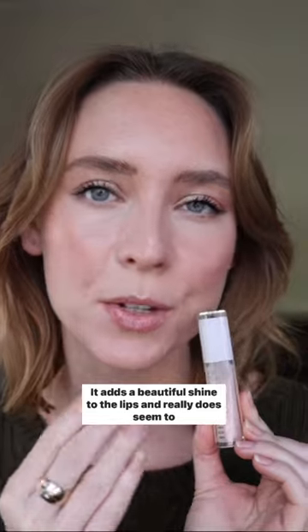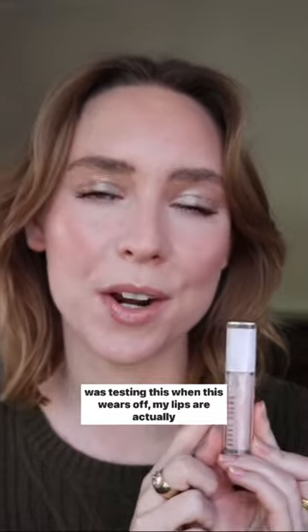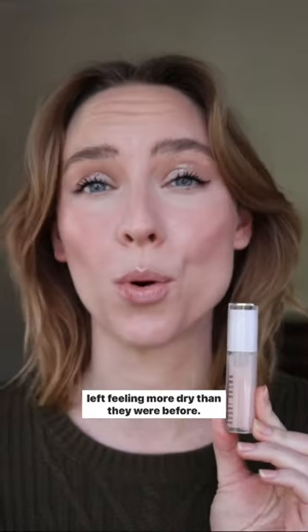It adds a beautiful shine to the lips and really does seem to smooth over the appearance of lines. But unfortunately, as I was testing this, when it wears off, my lips are actually left feeling more dry than they were before. So I didn't really see any of the hydrating benefits.